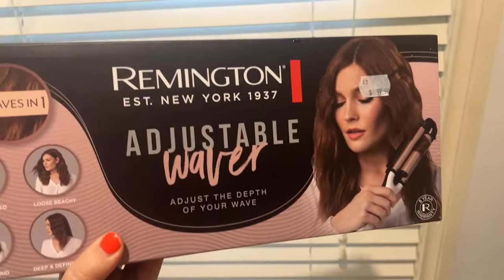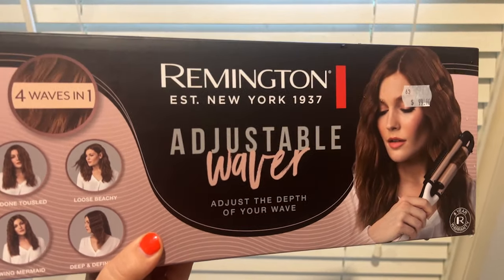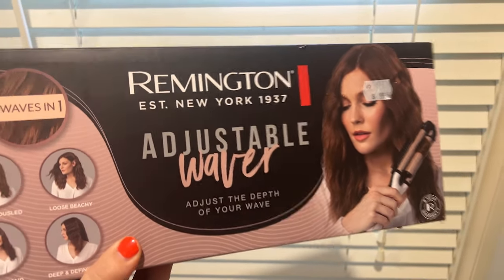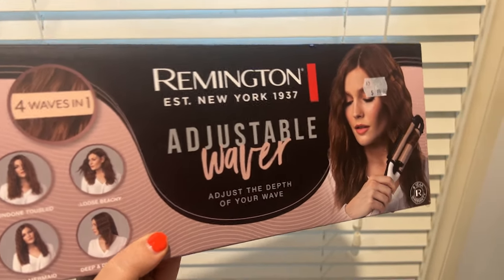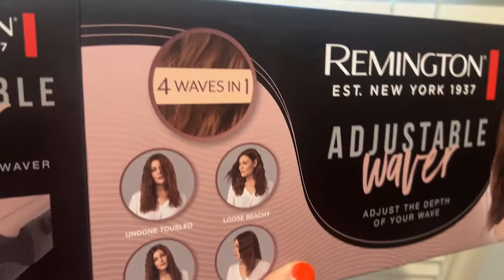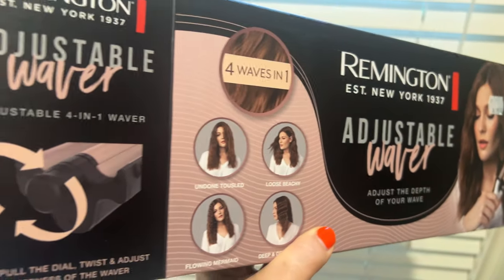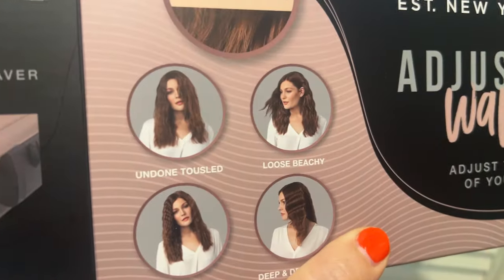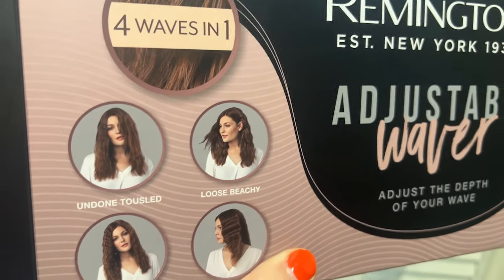So I bought myself something in the Black Friday sales — this new Remington adjustable waver. Many years ago my twin daughters had the mermaid waves waver, which I think we still have, but it's very big and very hard to use with one hand. I like that this one is a bit more ergonomically designed and does quite a few different variations on the messy waves, which is what I'm after.